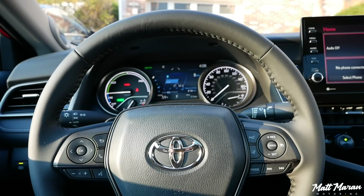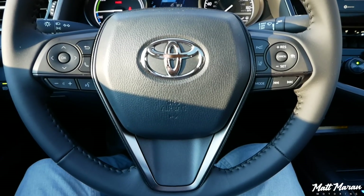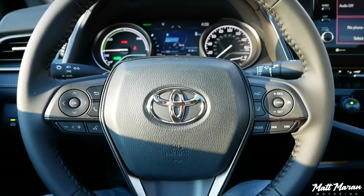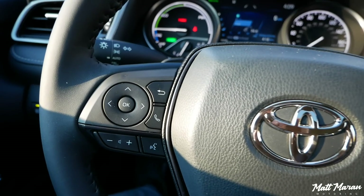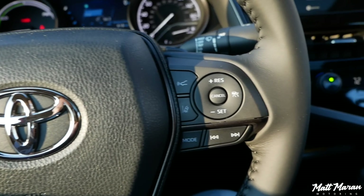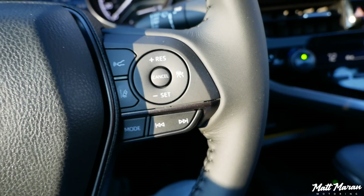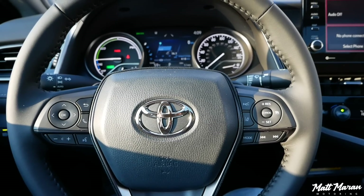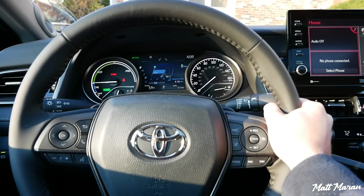Moving on to the steering wheel in the XSE — it's a nice leather-wrapped wheel with your basic Toyota buttons on the front, including adaptive cruise buttons. One of the improvements for 2021 is Toyota Safety Sense 2.5 Plus, the newest version. This allows full speed cruise control that goes down to a stop, better identification of cyclists and pedestrians, improved automatic emergency braking, and slightly better lane trace assist. With adaptive cruise, it will also pick up speed a little when you put your turn signal on for a lane change.